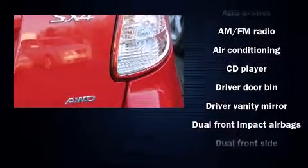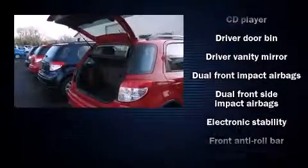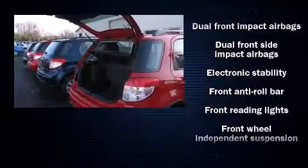The following features are included: heated door mirrors, remote keyless entry, rear wipers, and a split folding rear seat.